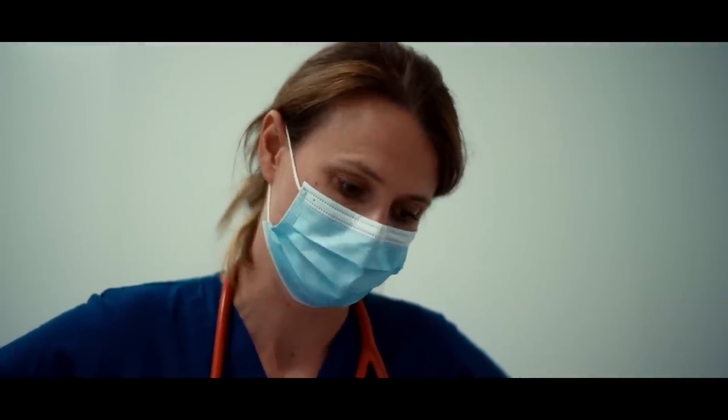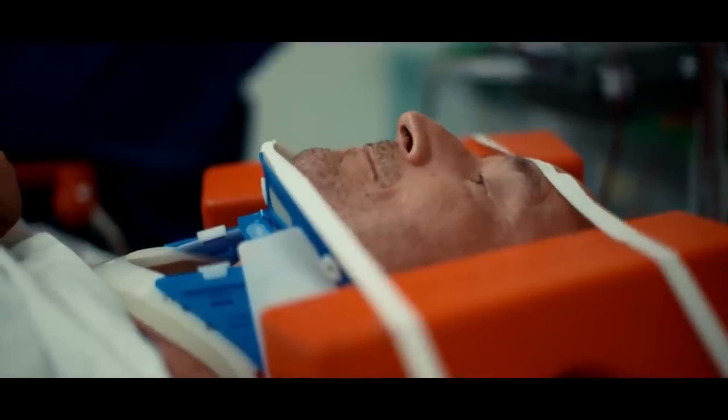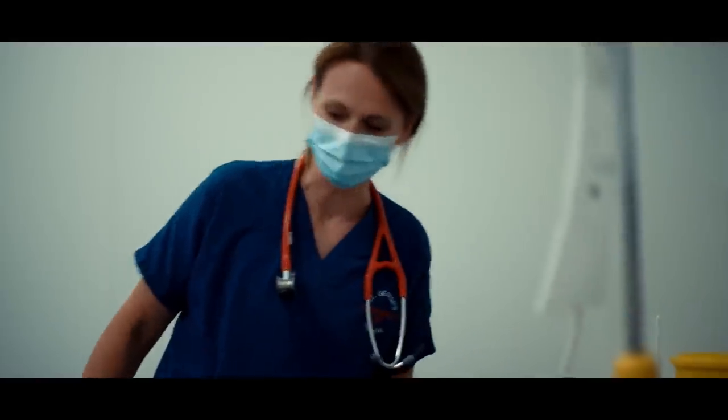I'm not a bone specialist, but it's probably going to need an operation. We realise you're really uncomfortable. We'll remove everything. Thank you.